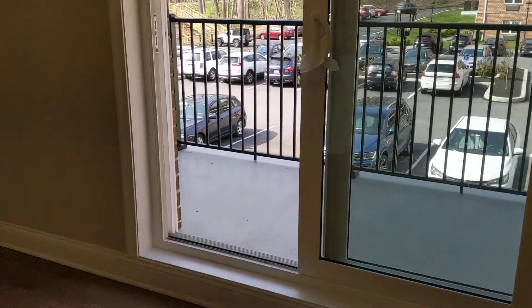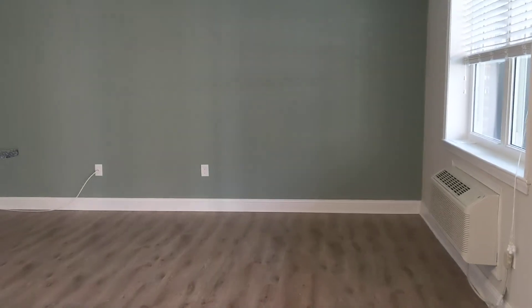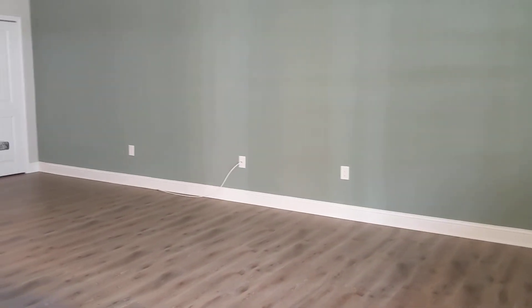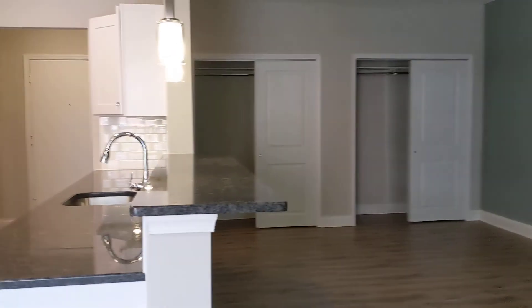Currently available, we have this beautiful two-bedroom, two-bath Brookside apartment. And I'm giving you a view here of our living space. So you have the luxury vinyl hardwood and the Acacia Haze accent wall.